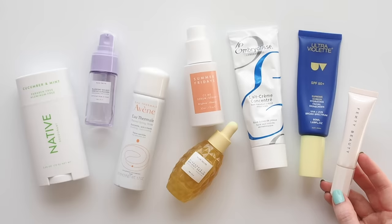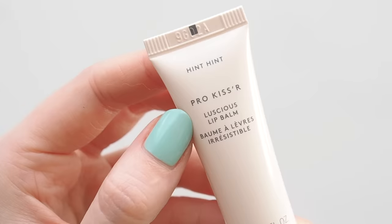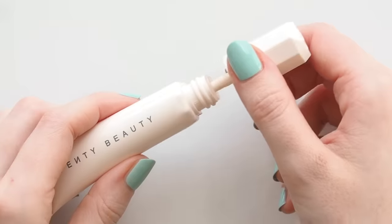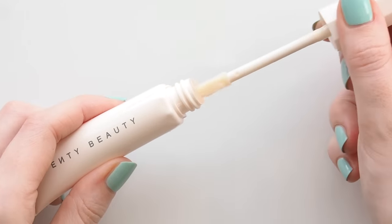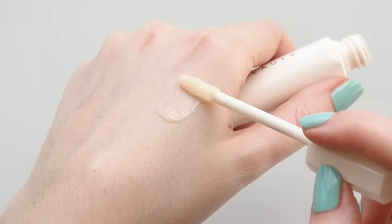Quick bit of lip balm to finish. I've been loving Fenty's Pro Kisser Luscious Lip Balm lately. This is like a more lightweight, creamy version of one of my favourite glossy balms, the By Terry Balm de Rose Tube. Love this texture, soft vanilla scent and the doe foot applicator.